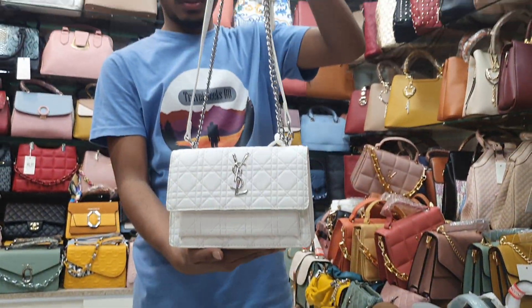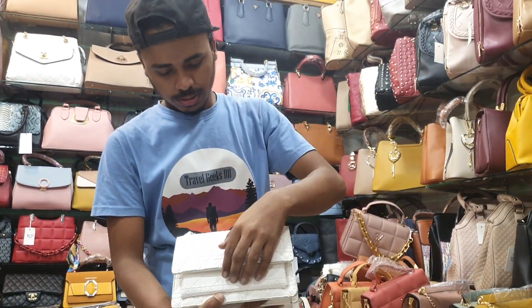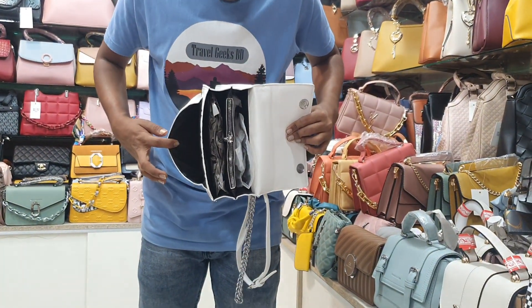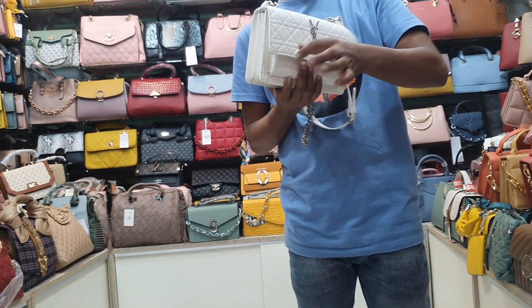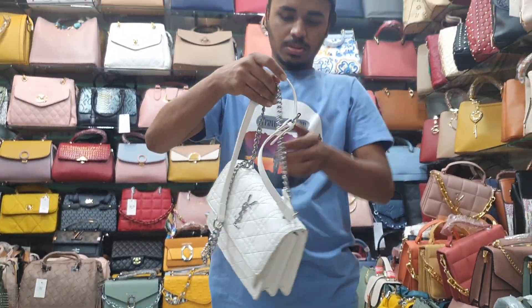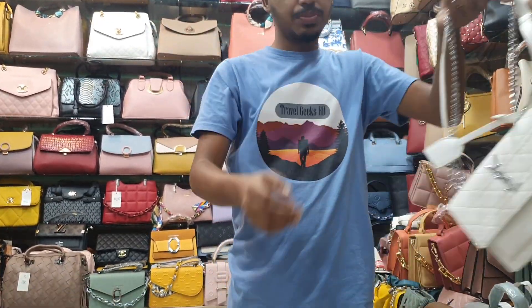And this is a cream color. Only 12. This is a chamber of 4 and this is a long bell. This is not the price of 12.